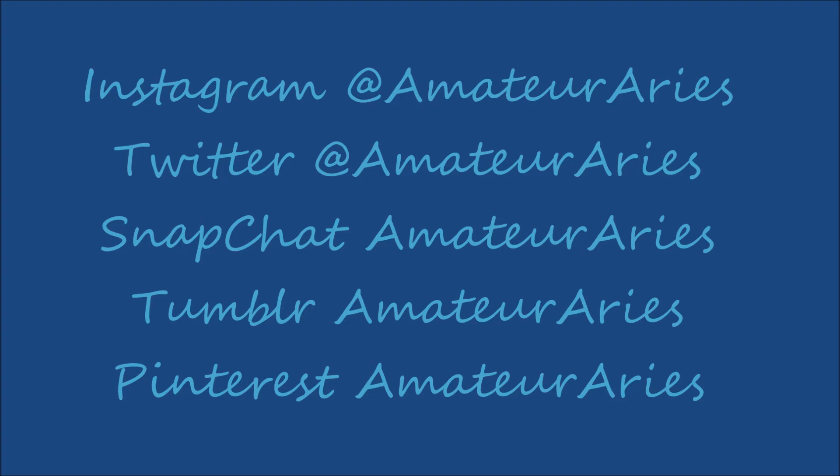I'm sorry this review and empties video was so long. I just had a lot of products and wanted to share my opinions and reviews on them. I hope you guys enjoyed this video. Please stay tuned for more videos, subscribe, and leave comments and likes below. I love you guys to death. Bye!